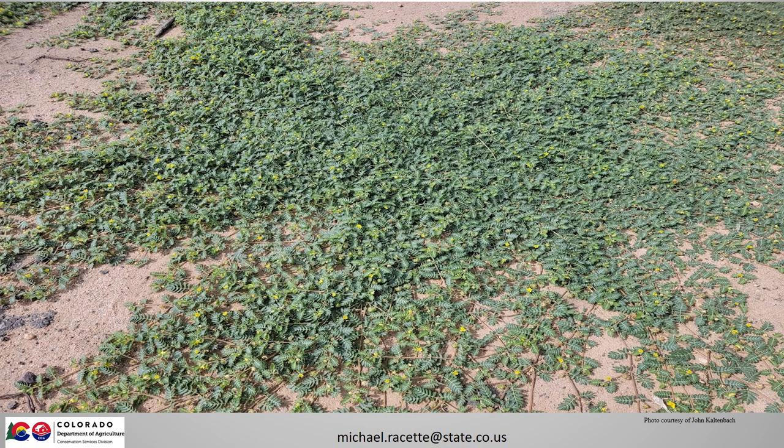I'd like to thank all of my colleagues at the Palisade Insectary for their help on this project. And if you'd like to learn more about puncture vine biocontrol, feel free to contact me at the Insectary any time. Thank you.